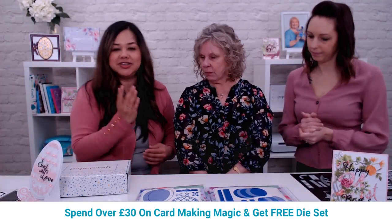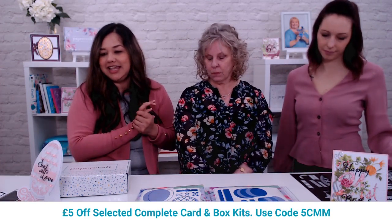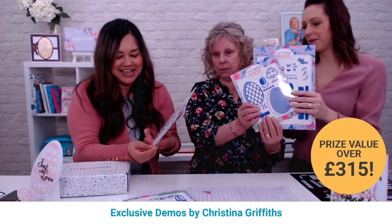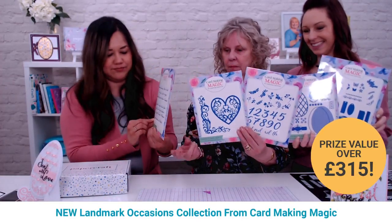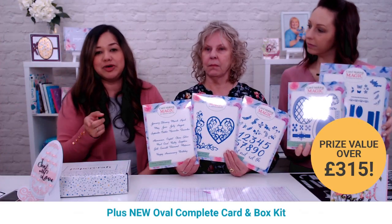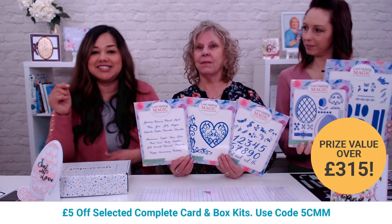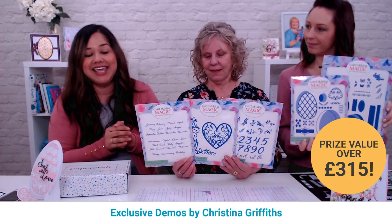Now for how to enter the giveaway — there are three prize bundles to give away, each containing the oval card box set, the extravagant egg, the number overlay, the swirl set, and the months die set. To enter, find the Facebook post reach on the Craft Stash Facebook page. Two winners will also be picked randomly during the broadcast — just leave a comment, as many times as you'd like, and it's open worldwide.